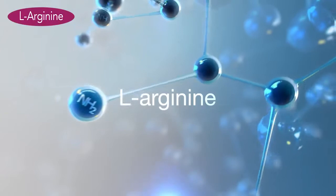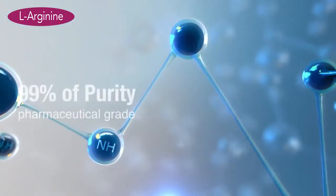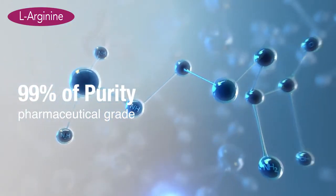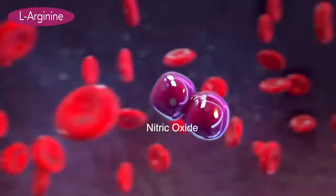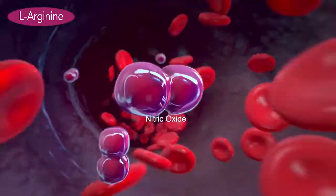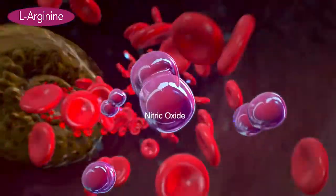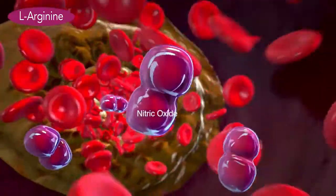B-Fill contains L-Arginine at a high level of purity — as high as 99% — which makes it a pharmaceutical grade ingredient. Plus, the L-Arginine in B-Fill is highly concentrated, leading to higher nitric oxide production. L-Arginine is converted into nitric oxide inside the body.